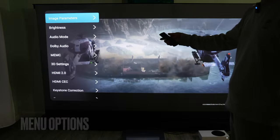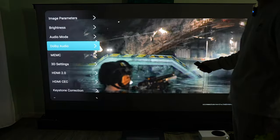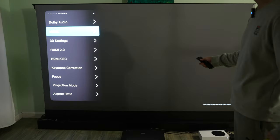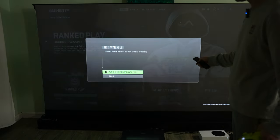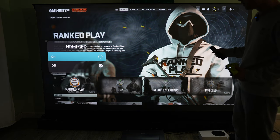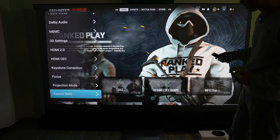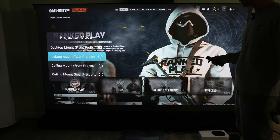The menu option is available from the left side, triggered by the button on the remote, where I can change image parameters, brightness, audio mode, Dolby Audio and MEMC. There are also 3D settings, HDMI 2.0 on/off, HDMI CEC, keystone correction, and projection mode. This is probably one of the best UIs I've used in terms of projectors. I really like this Android UI.